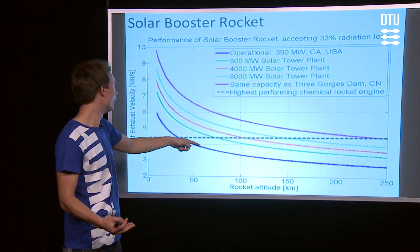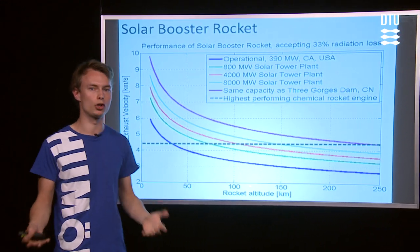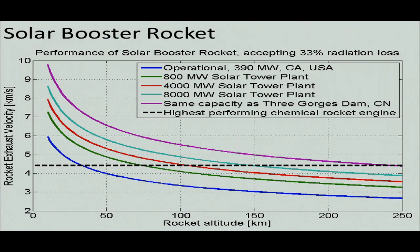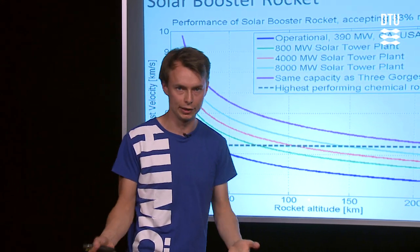The other graphs represent how much performance you can get out of the solar booster rocket depending on how big of an energy source you have. The blue line represents the largest solar plant that's currently in operation.